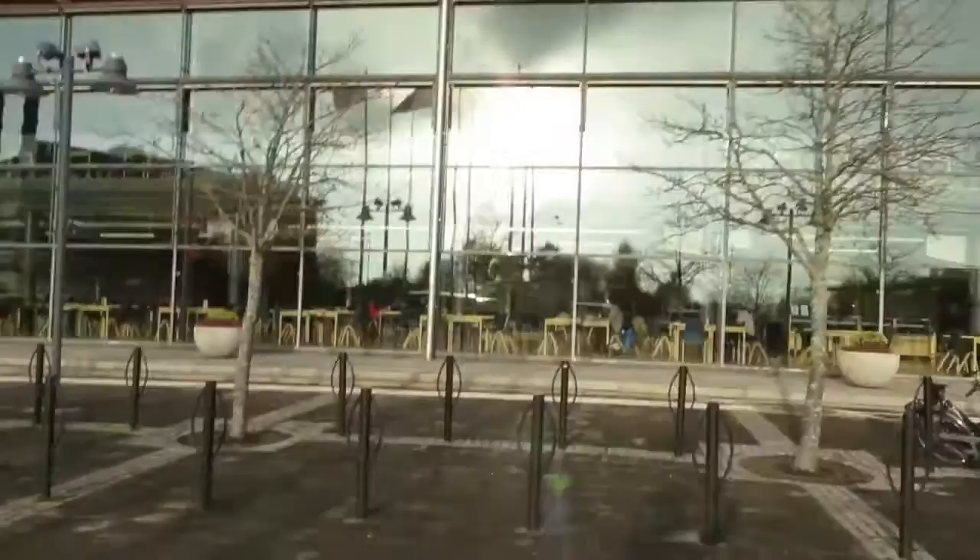This is the main entrance of the university and here on the left you can see the library, which is very modern. The whole university is really modern because it's just 15 years old.